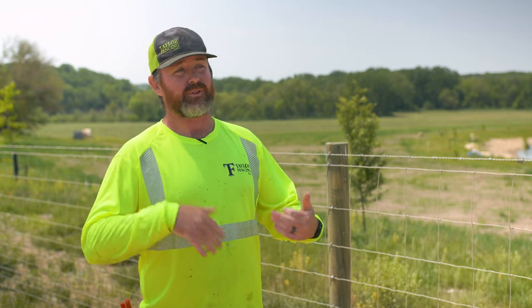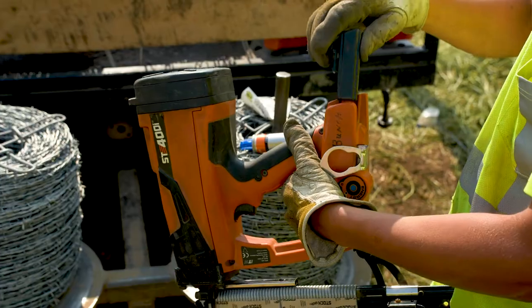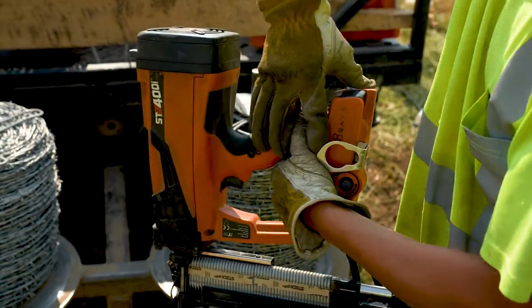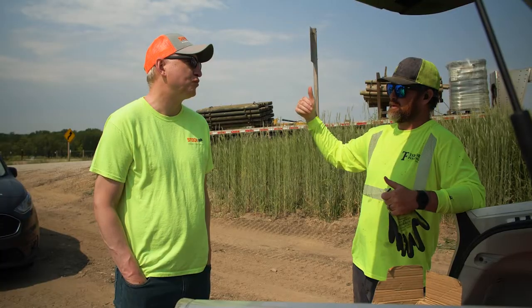I hand stapled for seven years, and we do on average 30 to 50 plus miles a year — so that's a lot of posts, a lot of stapling. After I took over in 2020, I bought my first gun, the 400i. Since then we've gained three additional guns just because we believe in the product. My crew loves it, it makes their life a lot easier. We've been pretty loyal to the Stockade brand because they've treated us right.